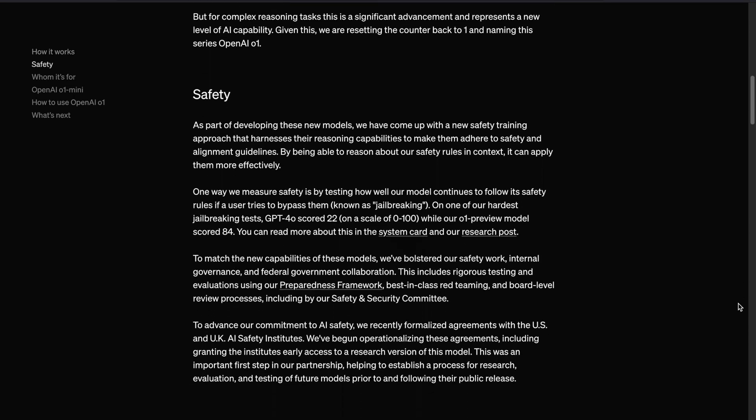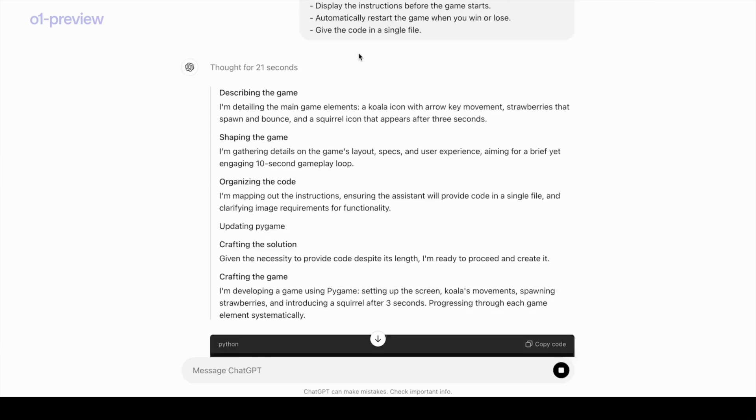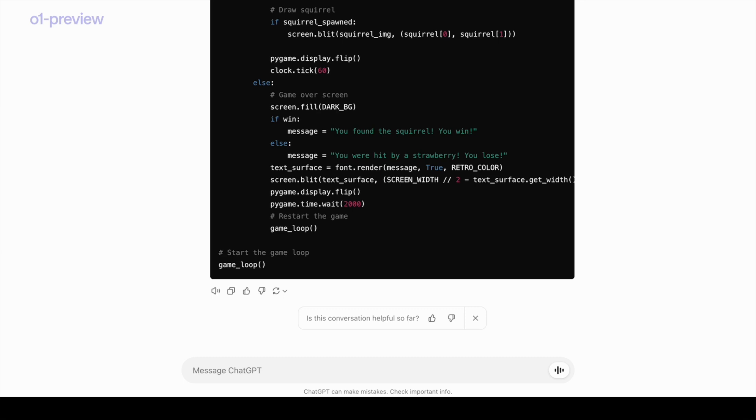While this early release of the O1 series lacks some practical features like web browsing or file and image uploads, it represents a major step forward for complex reasoning tasks. This marks a new era of AI capability, and OpenAI has chosen to reset the version numbering to O1 to signify this leap in performance.